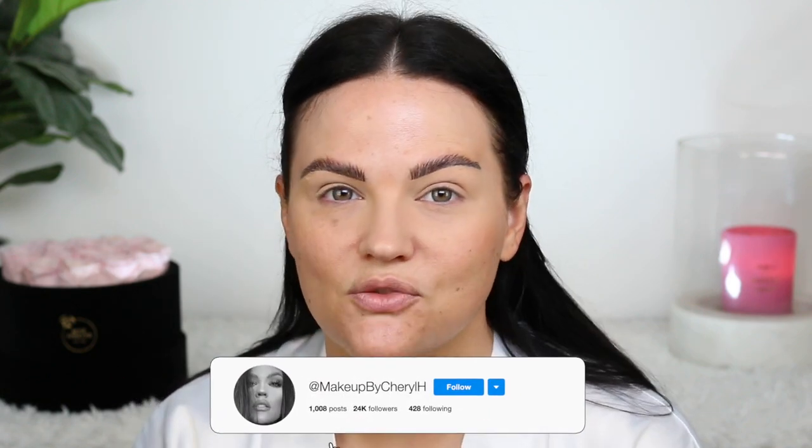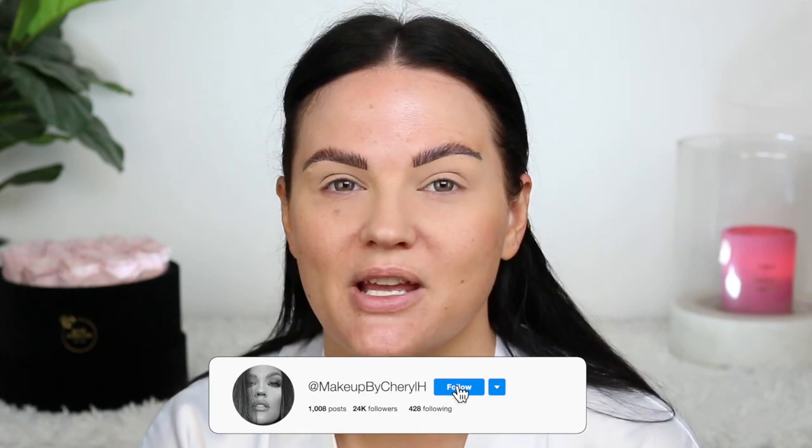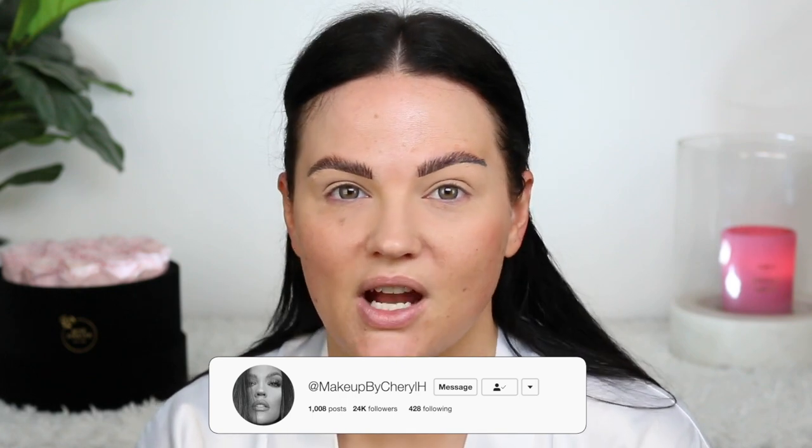Hey guys, welcome back to my channel. Today I'm doing a trying new makeup with a ton of new releases and super hyped products. You would have seen in the thumbnail all the things we're going to try: KVD, Jaclyn Hill, Too Faced, Patrick Ta, KKW. We have a lot of brands to test out in this video.